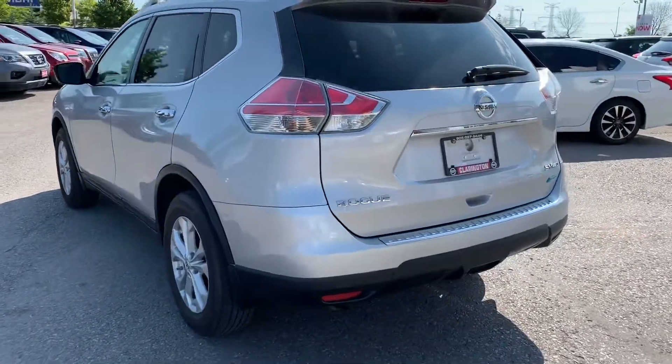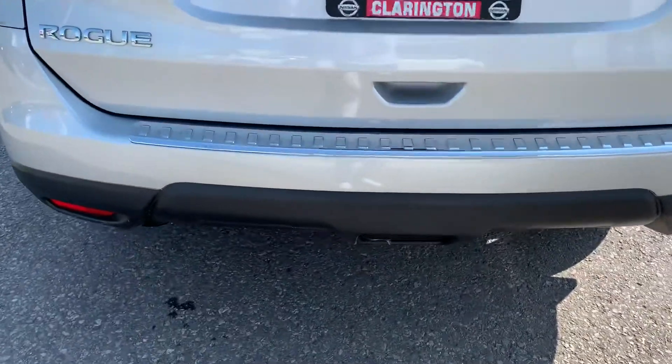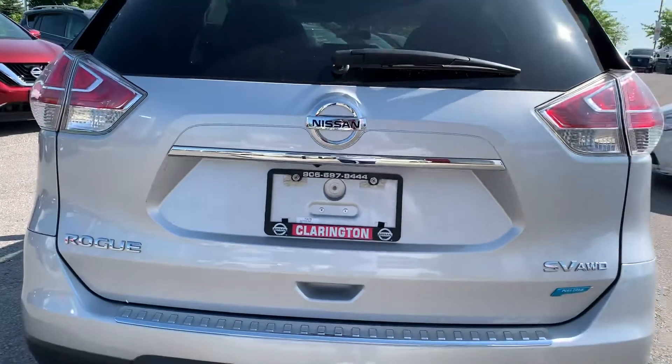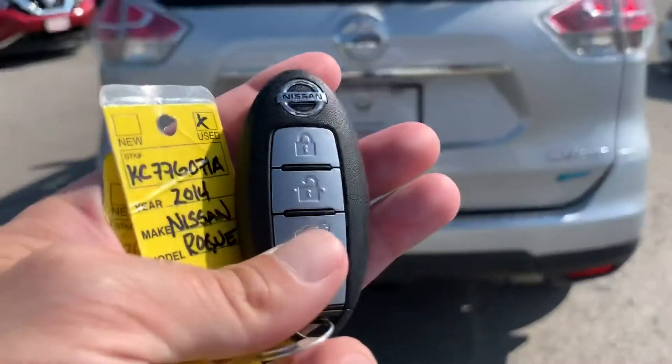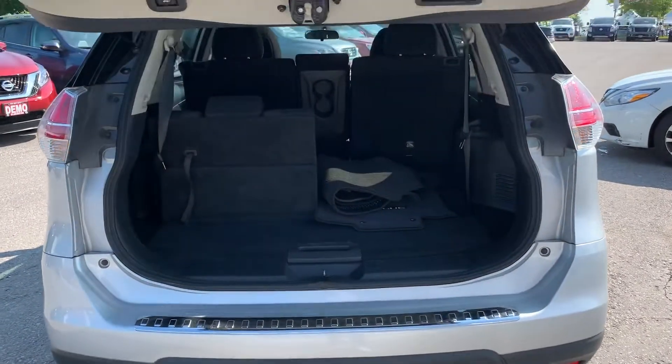Coming around the back you can see it's got the nice wraparound tail lights. A nice feature the previous owner added was the chrome rear bumper guard. And because it is the family tech package, you do get the power-opening trunk — right here on the key fob the trunk opens up really easy.